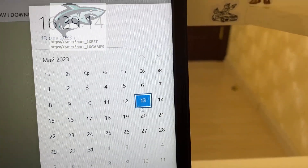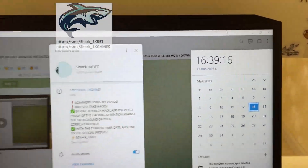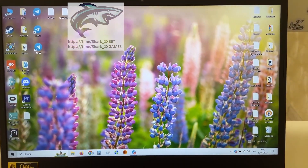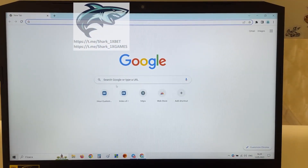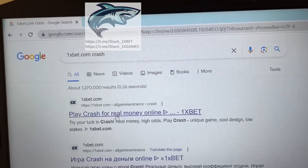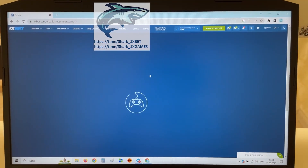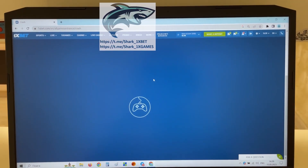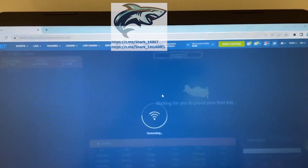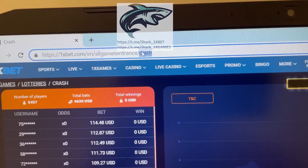Press this. You see the actual fresh date and fresh time today. Go to Google Chrome — I'll show you how it works. 1xbet official website. Press this. And look at this, my friends: this is the 1xbet official website.